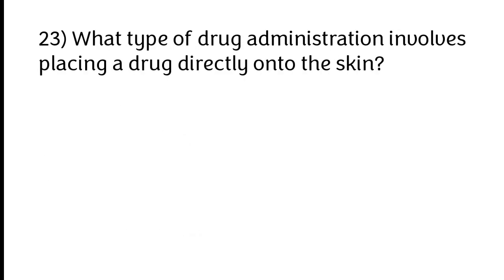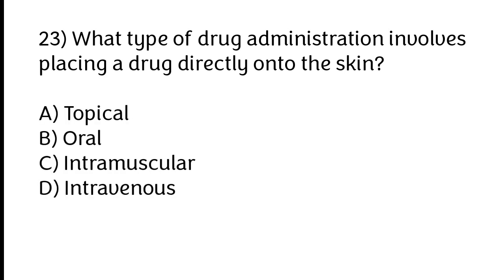Which type of drug administration involves placing a drug directly onto the skin? A) Topical, B) Oral, C) Intramuscular, D) Intravenous. The correct answer is option A: Topical.